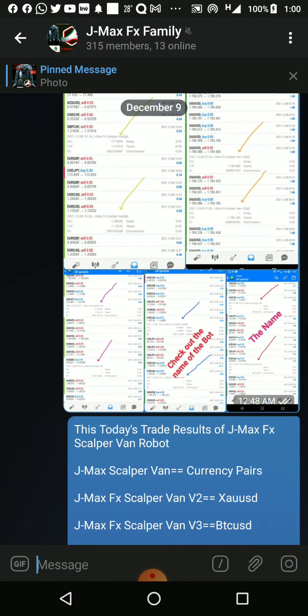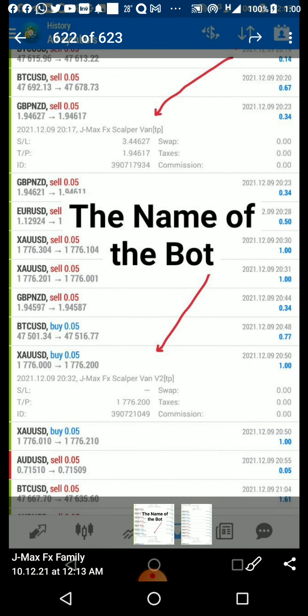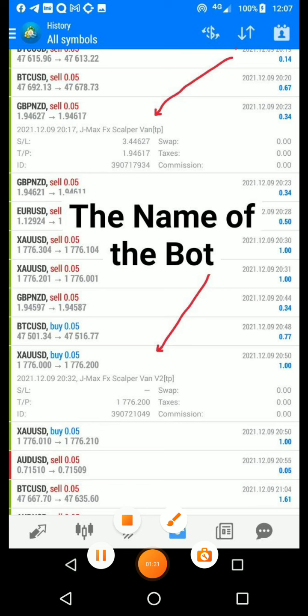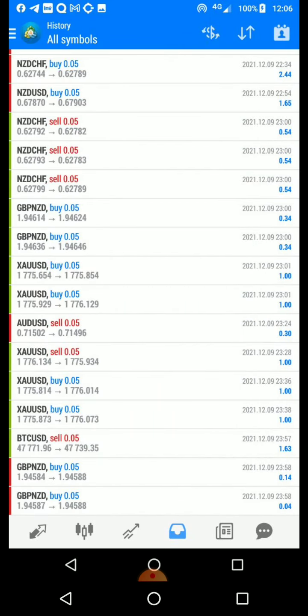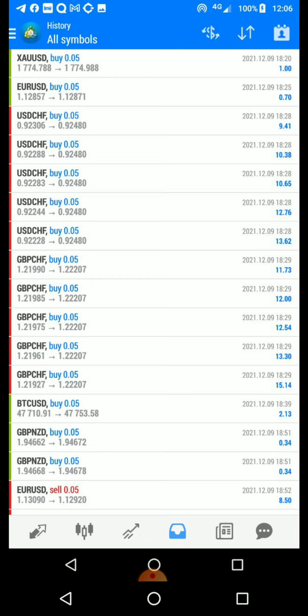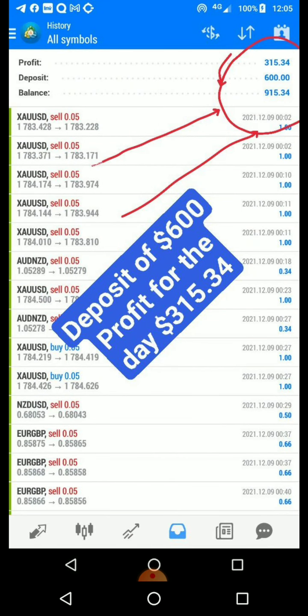Let's start from today. You can check the date — yesterday was the 9th of December 2021 and today is the 10th. You can see the results of the bot. I deposited $600 today and the robot has made about $215.